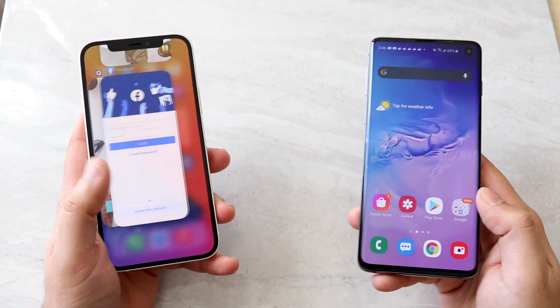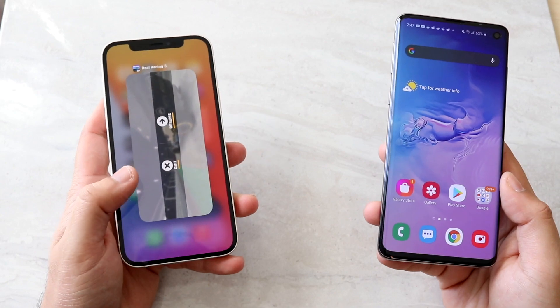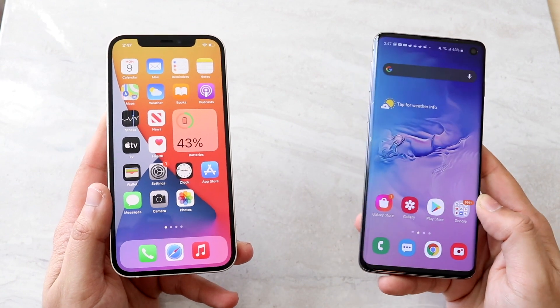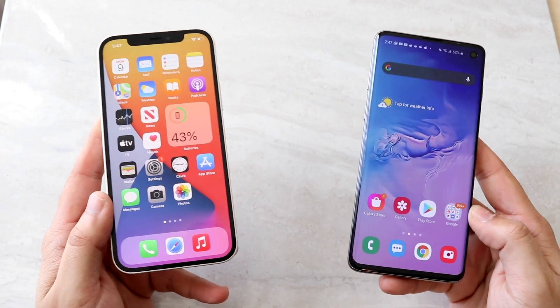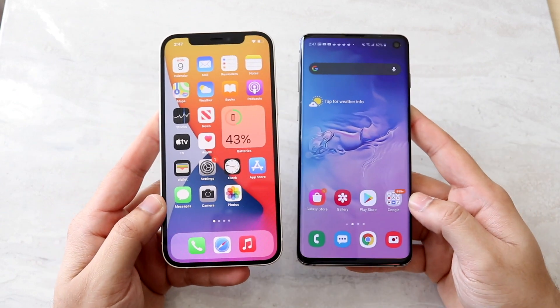The S10 has been out for over a year now, but if you looked at it you wouldn't think it's that old — this phone is still an extremely good, beautiful phone for the most part. The iPhone 12 just came out at $829, while the Galaxy S10 you can pick up for around $500 or even less. If you want to find the cheapest ones, I'll link them down in the description below — you can get them there and help support the channel at the same time.